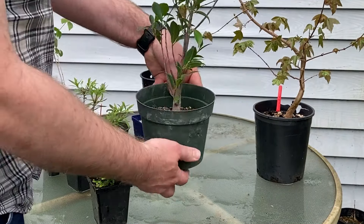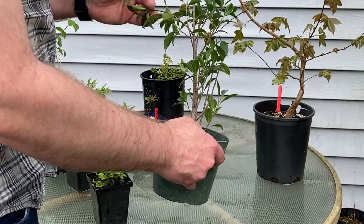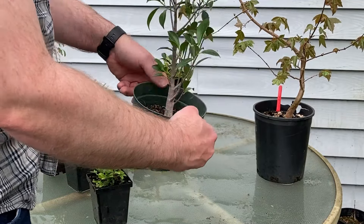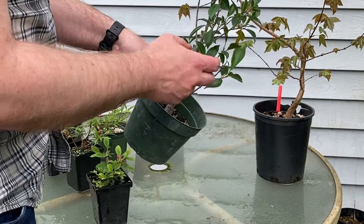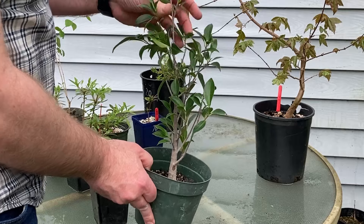This guy is just a ficus — obviously an indoor plant that I could train to become a bonsai. It also has some good options for taking some cuttings from it.